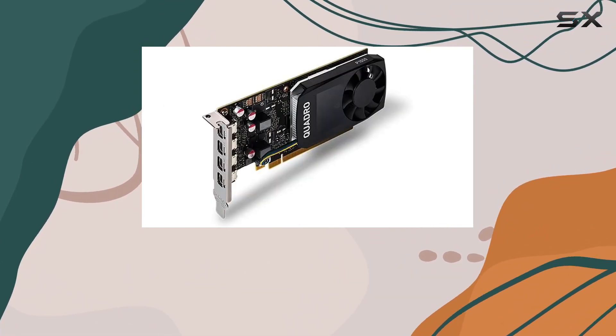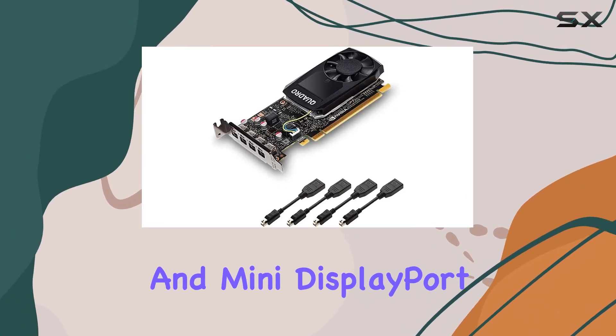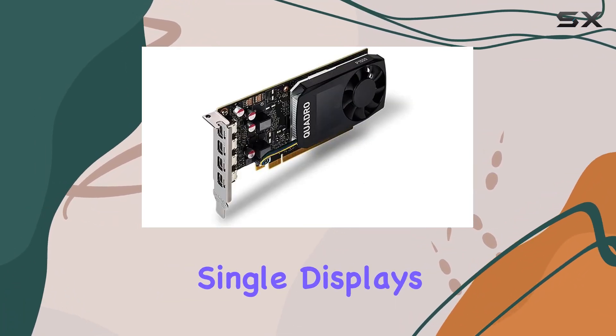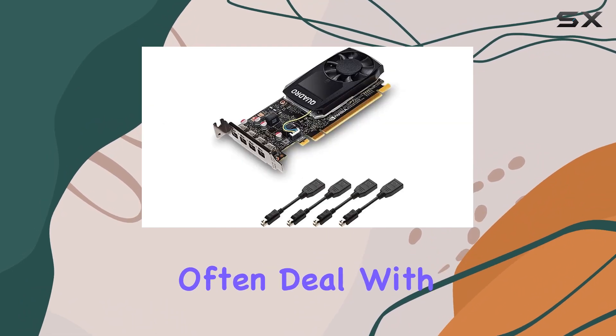One of the standout features of the PNY Quadro P1000 is its video output interface, offering both DisplayPort and Mini DisplayPort options. This flexibility allows for a wide range of monitor setups, from traditional single displays to more expansive multi-monitor configurations, essential for multitasking and expansive workflows that professionals often deal with.